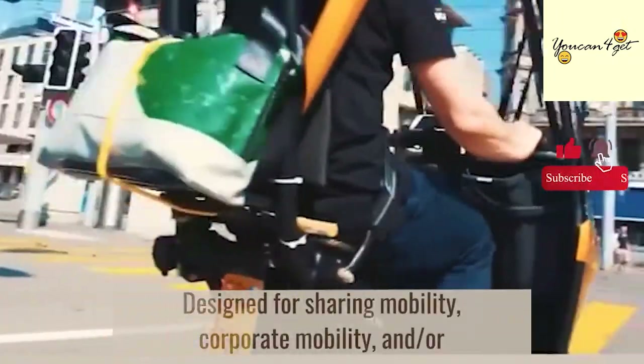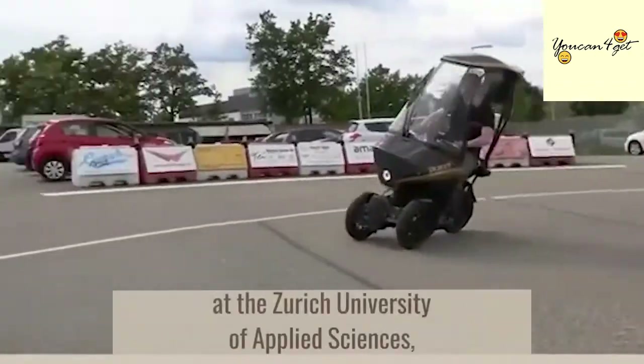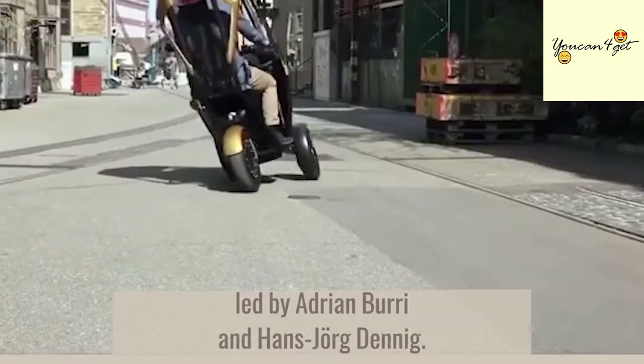Designed for sharing mobility, corporate mobility, and/or private use, the Bi-Car was developed by a research team at the Zurich University of Applied Sciences, led by Adrian Bury and Hans-Jorb Denig.